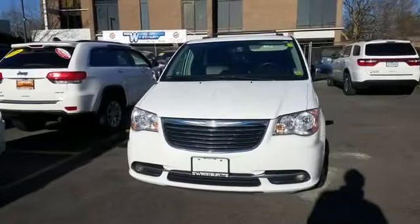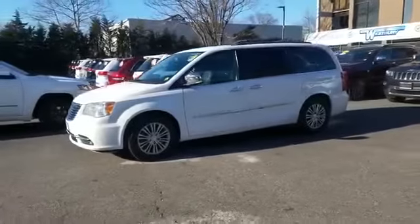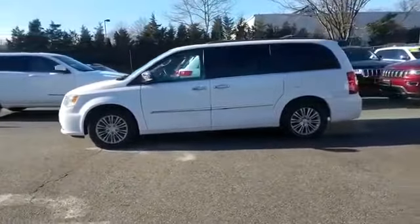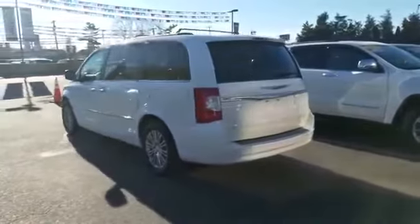2014 Chrysler Town & Country. With less than 39,000 miles on the odometer, this minivan delivers safety and comfort to its passengers. You'll appreciate the high efficiency at a low price.